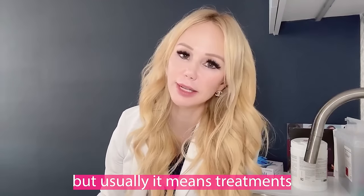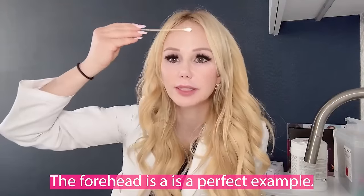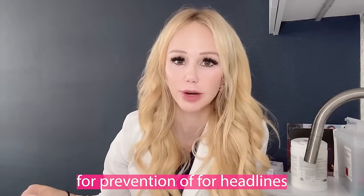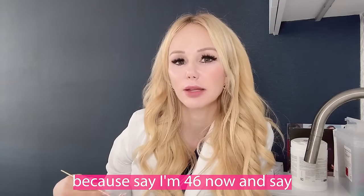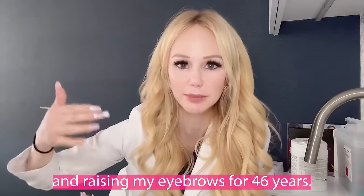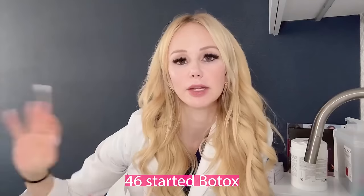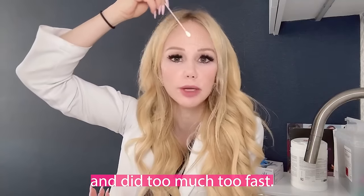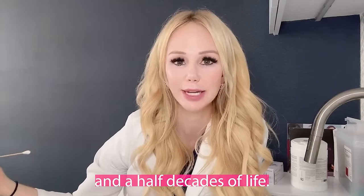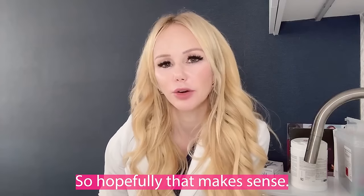The forehead is a perfect example. I love giving patients baby Botox for prevention of forehead lines. Say I'm 46 now and have never done Botox — I've been animating and raising my eyebrows for 46 years. It would be problematic to suddenly start at 46 and do too much too fast, because the skin has been stretched out from animating for those four-plus decades. Then it just gets really heavy over the upper brow.